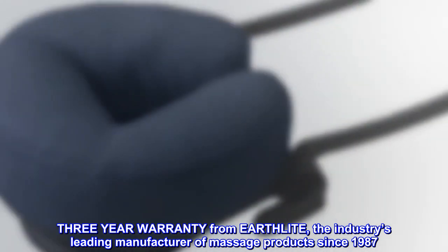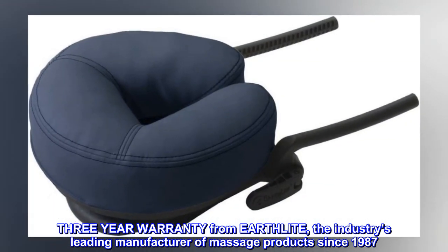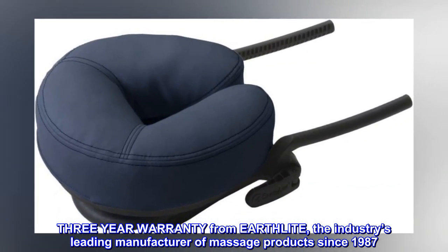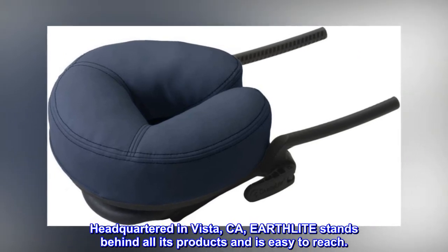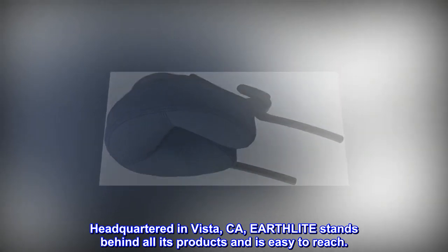3-year warranty from Earthlight, the industry's leading manufacturer of massage products since 1987. Headquartered in Vista, CA, Earthlight stands behind all its products and is easy to reach.